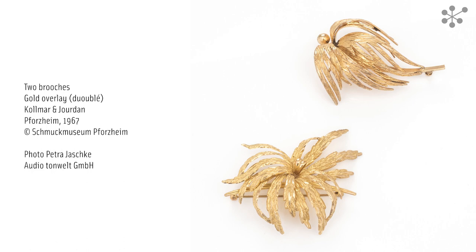The relevant technique, called doublé, after the French word meaning doubled, involves covering a less precious metal, such as brass, with a thin sheet of gold and fusing them together under pressure. This saves on precious metal, thus keeping the cost down.